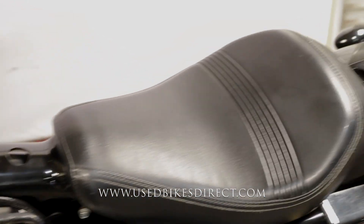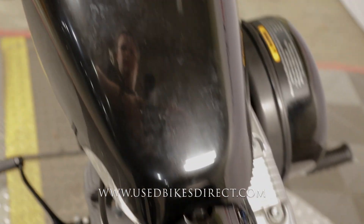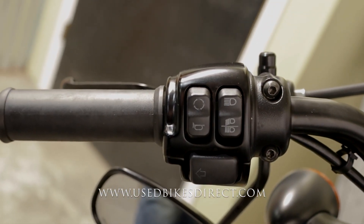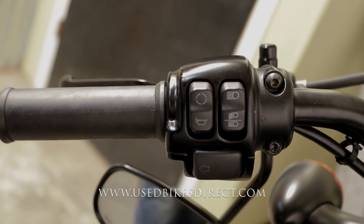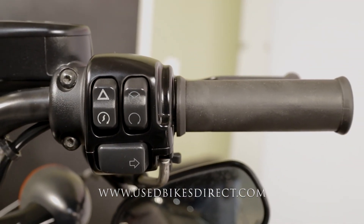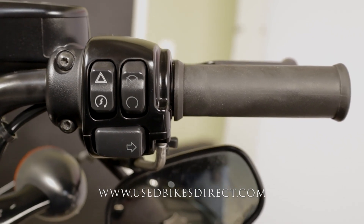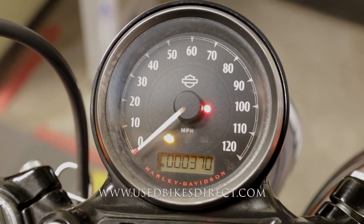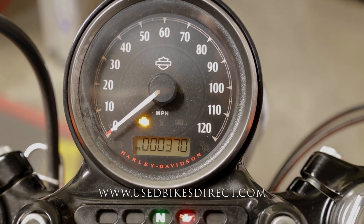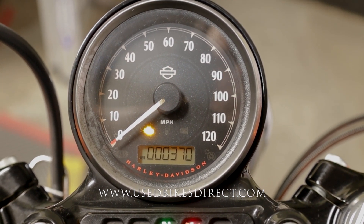As we hop up top we'll take a look at the controls and then fire it up and give her a listen. Starting on the left hand side you're going to have the usual headlight, left turn signal, horn, and trip button in the upper left hand corner. The right side has your kill switch, starter button, four-way emergency flashers, and right turn signal. Flip on the key and the display comes to life — large analog gauge for your speedometer — and there it is, 370 miles. Let's go ahead and fire it up and listen how she sounds.